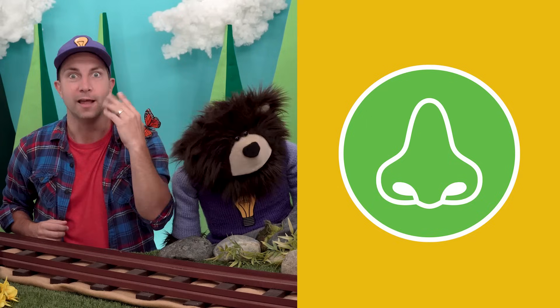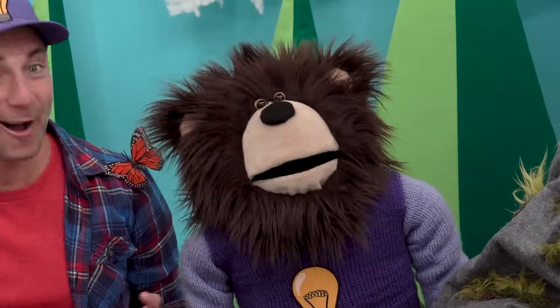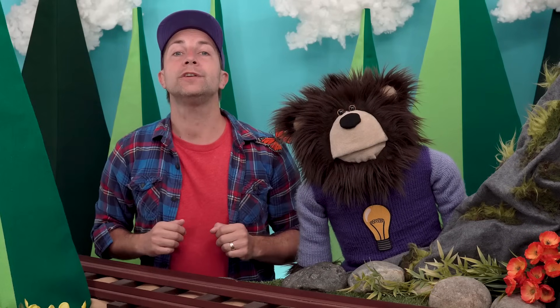Number three, smell — we use our nose to smell. Number four, touch — we use our hands to feel. Number five, taste — we use our tongue to taste. Now I'm going to show you an activity that requires us to use all of our five senses.